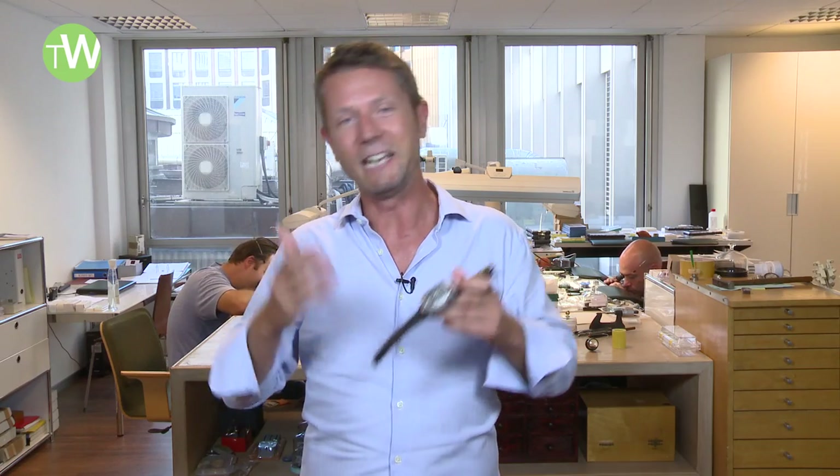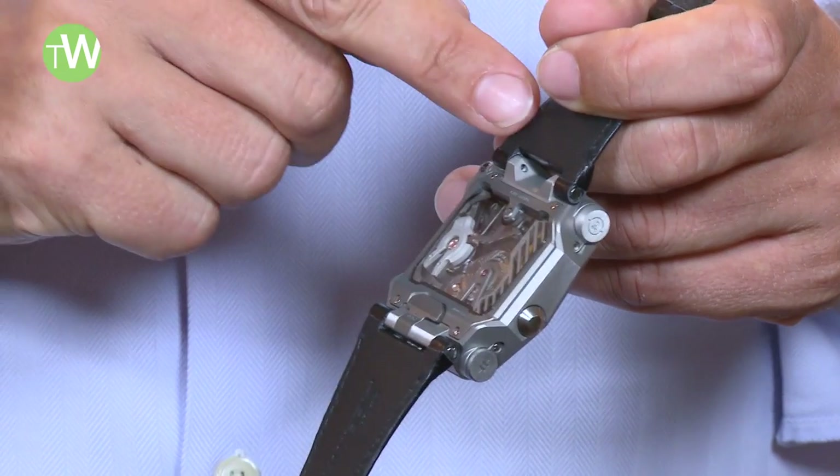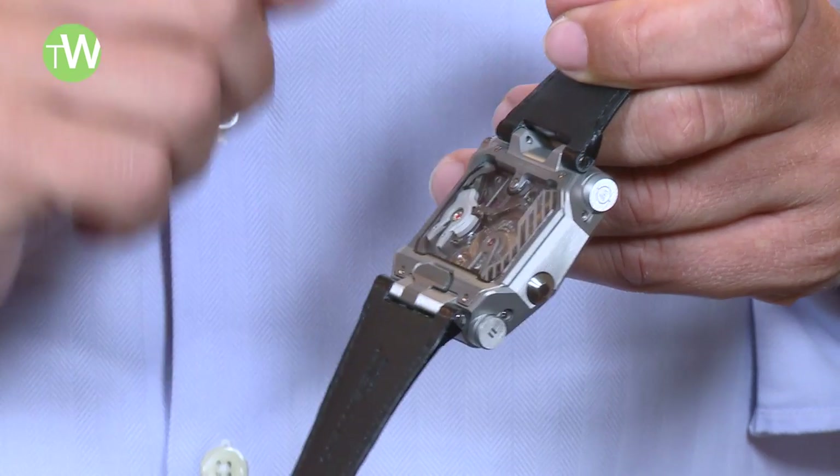But it doesn't stop there — it would have been too easy. You can now take on the role of a watchmaker and adjust, using a small screw found on the back of the case, the active length of the balance spring depending on what you've just monitored. Isn't that just awesome?